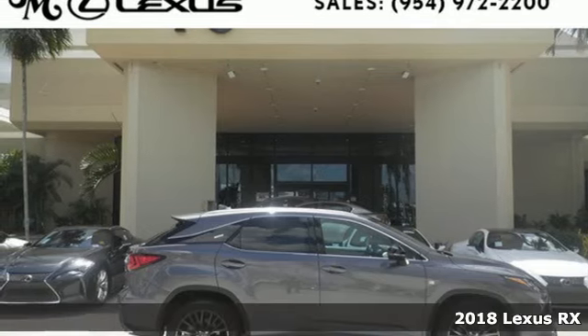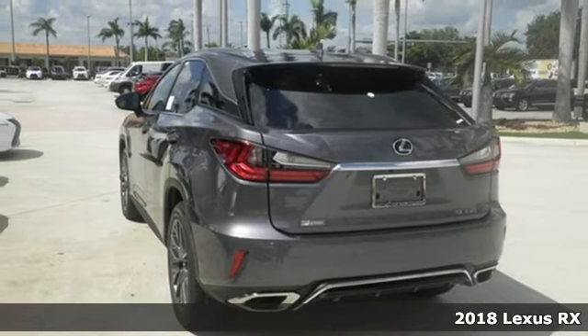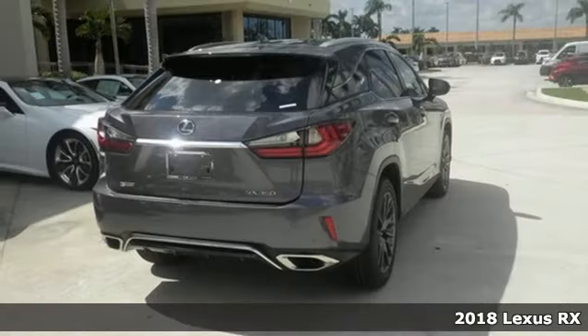Here's a 2018 Lexus RX. Lexus — performance in every detail. And get ready for an impressive combination of features.